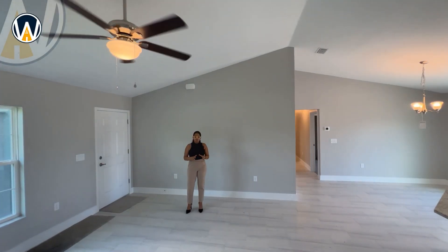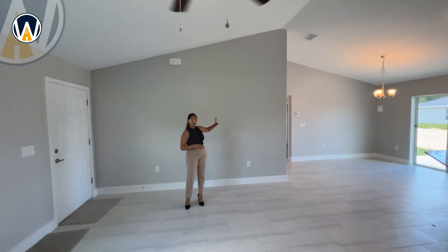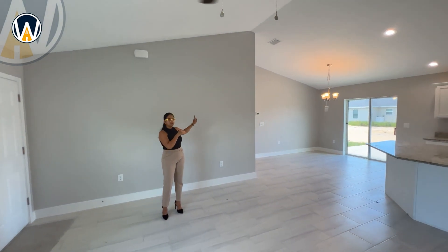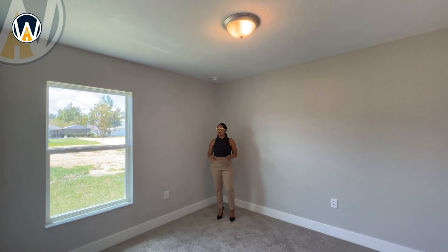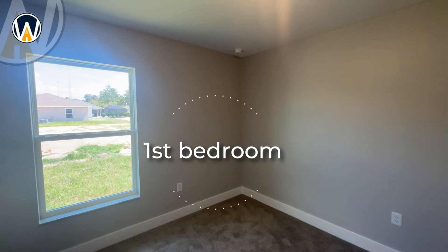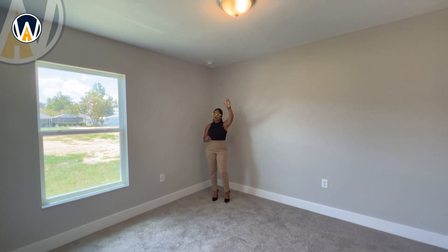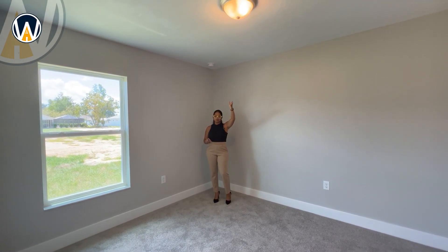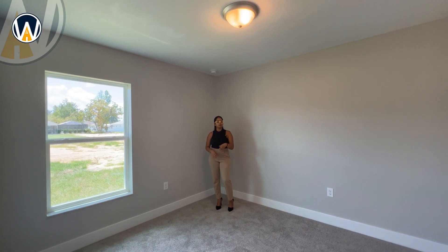Just to give you an idea of the layout: this side is the primary bedroom and the other side has the remaining bedrooms. Now we're going into this hallway to see the bedrooms. In the first bedroom you can see that the home has carpet in the bedrooms, and there are no ceiling fans, but there is a light fixture. Some builders don't even include that. You do have the option to upgrade and remove the carpet for an extra cost.